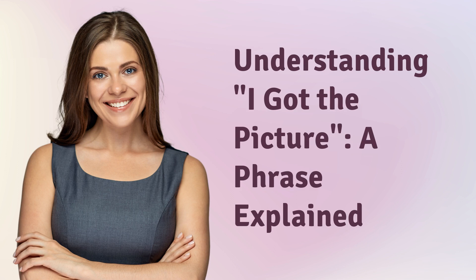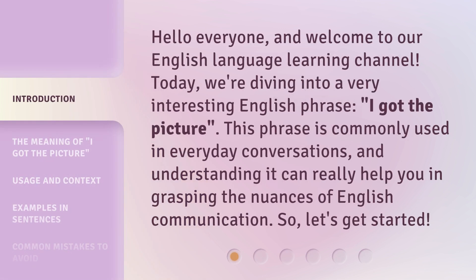Understanding 'I got the picture' — a phrase explained. Hello everyone, and welcome to our English language learning channel. Today, we're diving into a very interesting English phrase: 'I got the picture.' This phrase is commonly used in everyday conversations, and understanding it can really help you in grasping the nuances of English communication. So, let's get started.